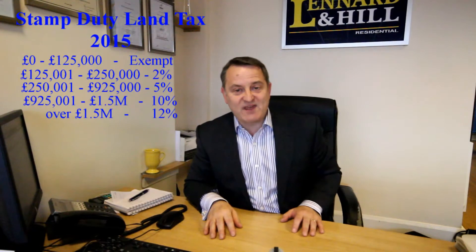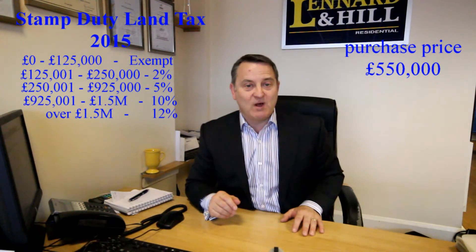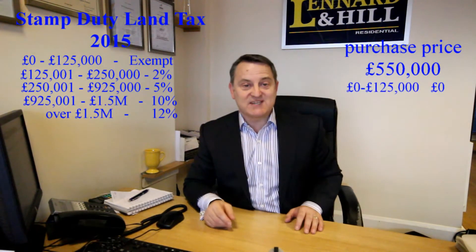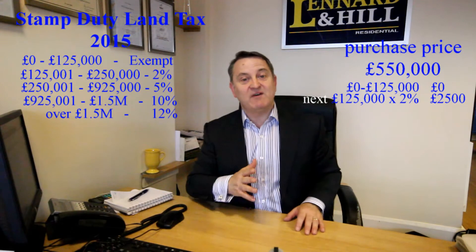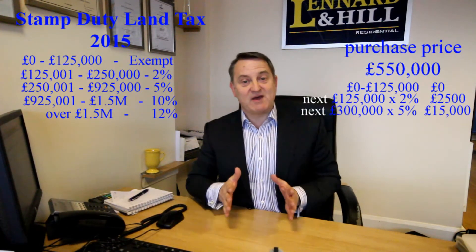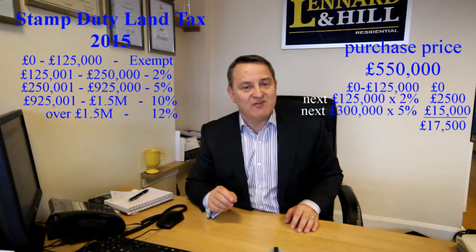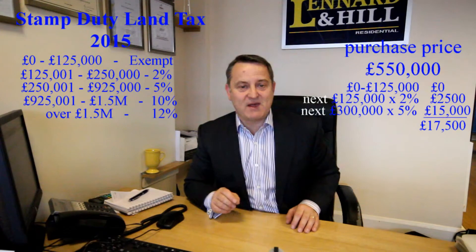This is the way we work it out right up to £925,000. Another example: a purchase price of £550,000. The first £125,000 is exempt, the next £125,000 is at 2%, and the following £300,000 is charged at 5%. So that's a stamp duty land tax of £17,500, compared to £22,000 on the old system.